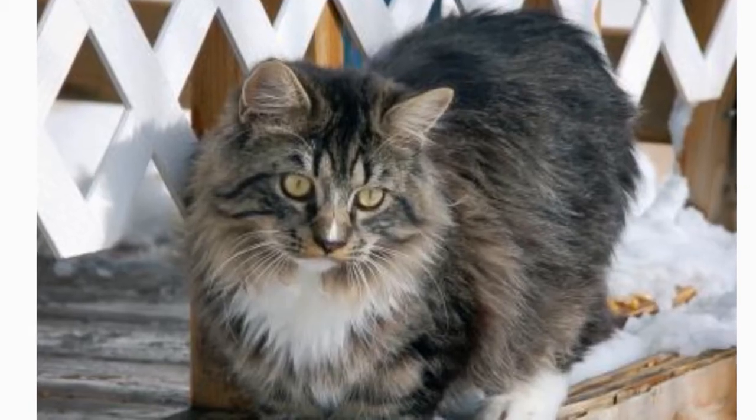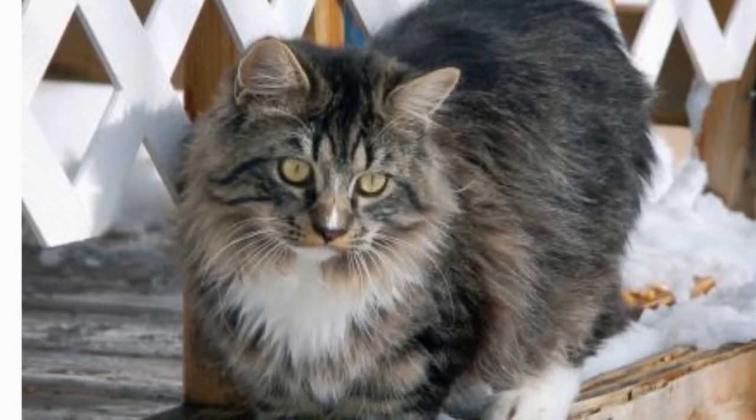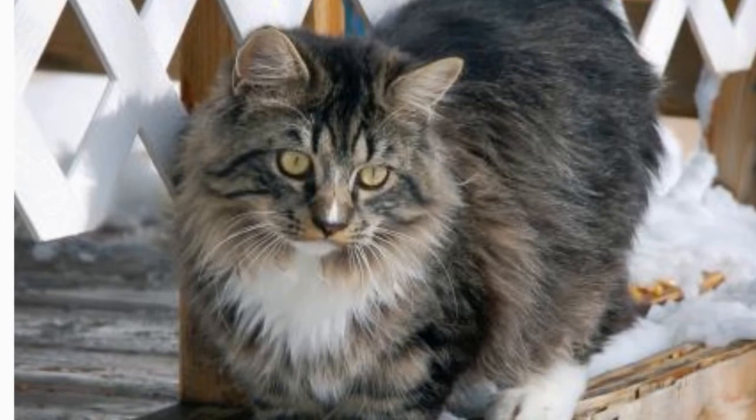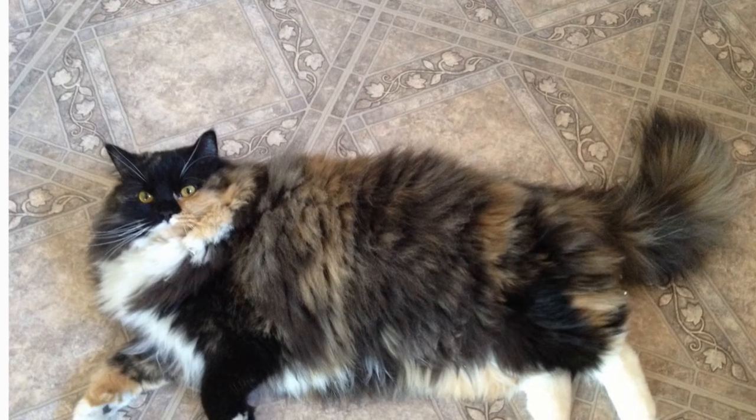The Ragamuffin is medium to large in size, and his soft coat comes in all colors and patterns. A trademark aspect of this cat is that he doesn't mind being picked up, and in fact is quite likely to go limp in your arms when you do so.